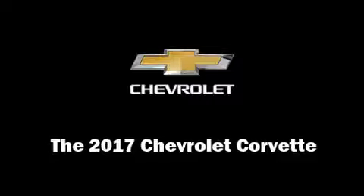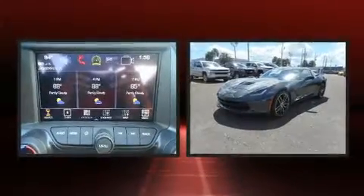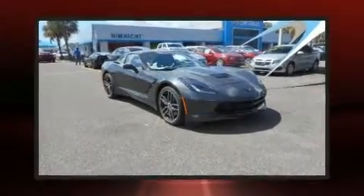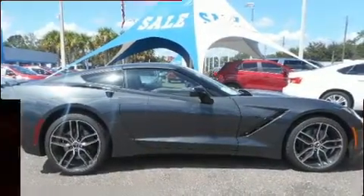Treat yourself to a test drive in the 2017 Chevrolet Corvette. This two-door, two-passenger coupe is ready to drive off the showroom floor. Chevrolet made sure to keep road handling and sportiness at the top of its priority list. It features an automatic transmission, rear-wheel drive, and a powerful eight-cylinder engine.